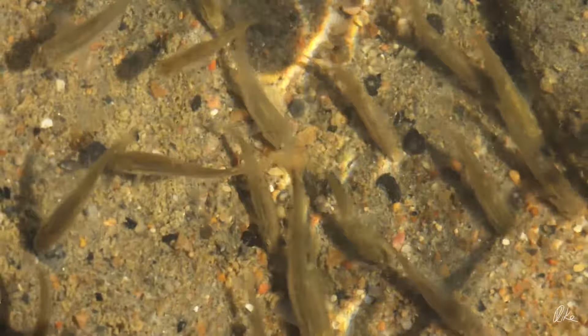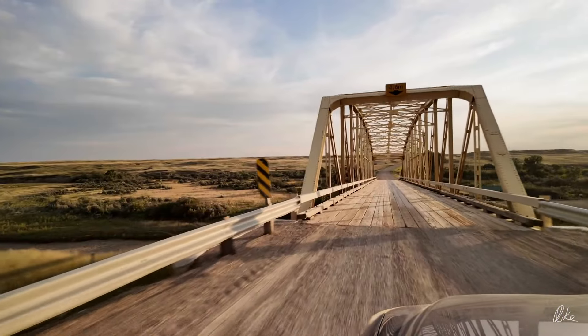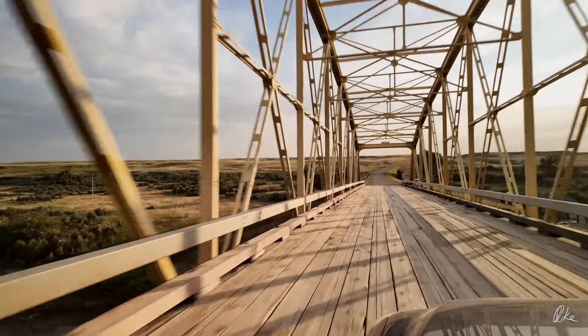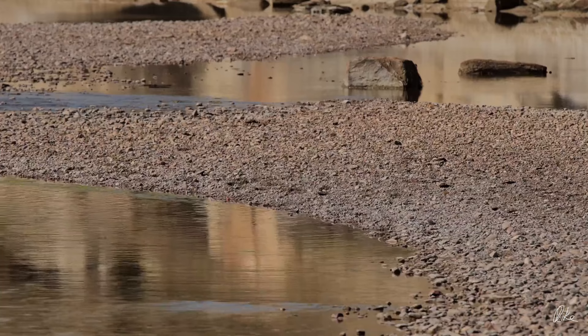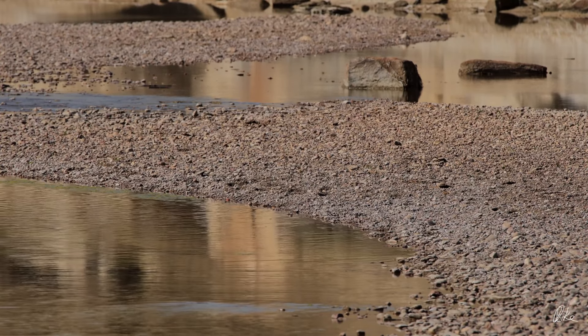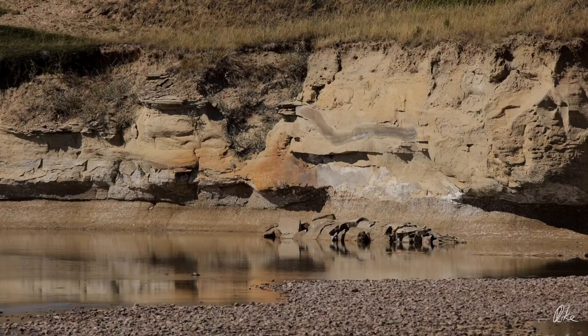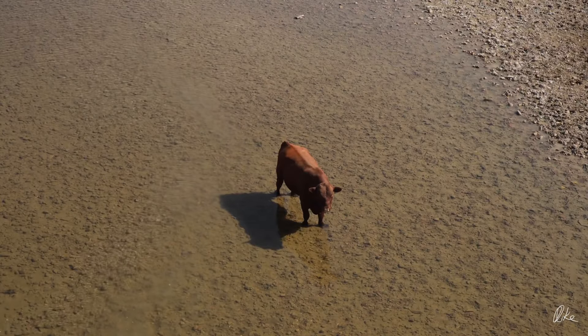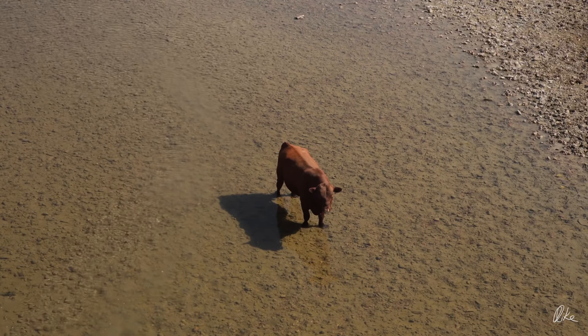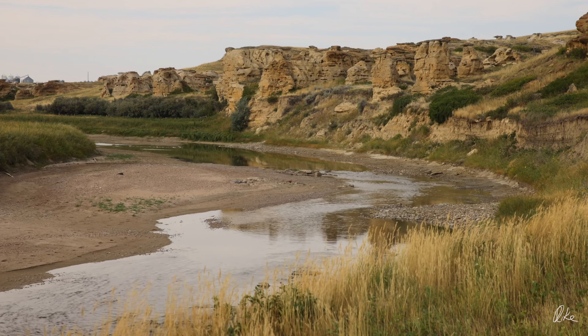The river just got thinner and thinner the further downstream I went. And here at Weir Bridge, it was mostly gravel bars. But as I was shooting these pictures and thinking about it a little bit, I came to the realization that maybe this is what the Milk River is supposed to look like. Up until this year, it has been kept artificially full by water being siphoned from the St. Mary River.